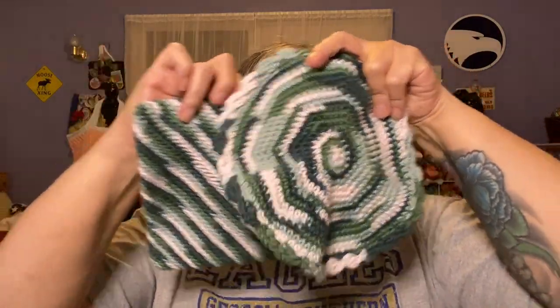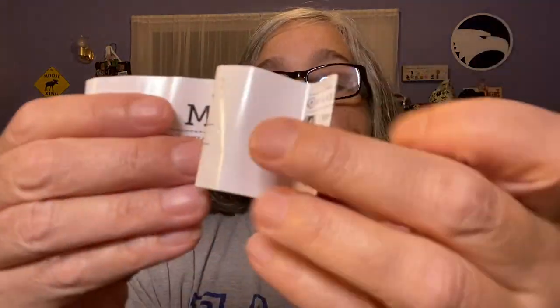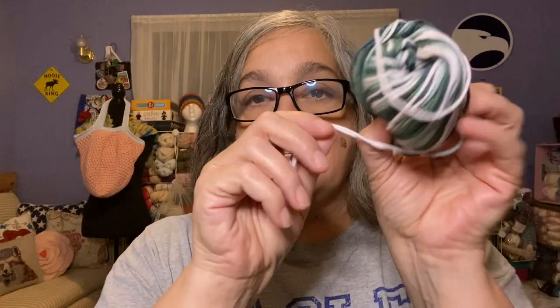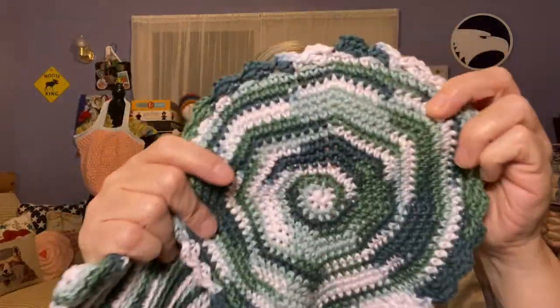The yarn I used for both the dishcloth and pot holder is Dishy Multi worsted weight yarn in the Flower Girl colorway. It's 100% cotton, number 4 worsted weight, made in India — 190 yards for 100 grams. I have a little left and I was thinking about making some small makeup-removing rounds with it. I love the color of this cotton.